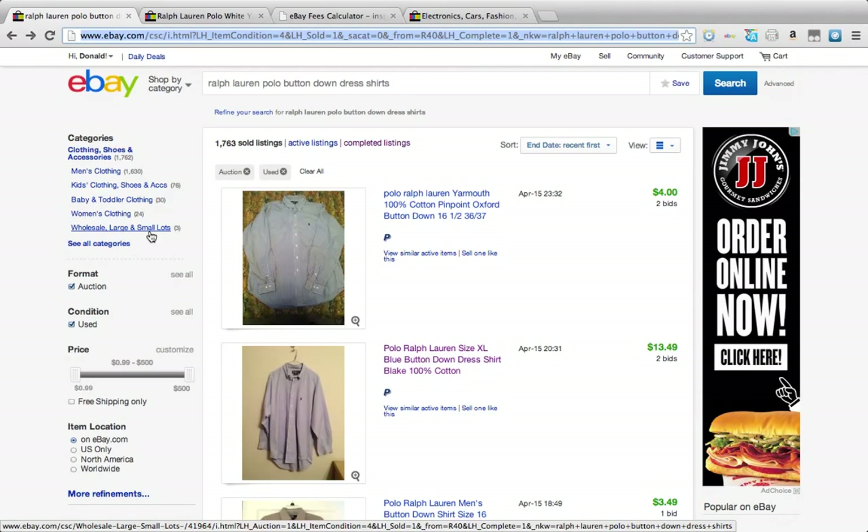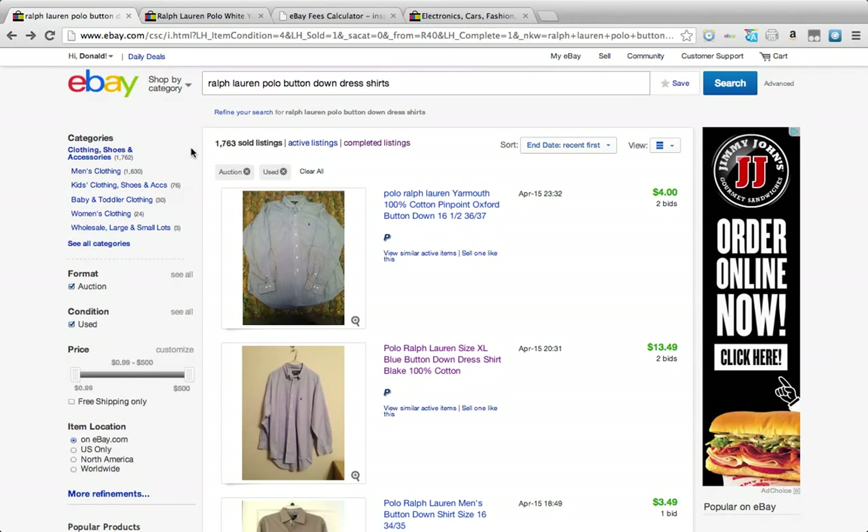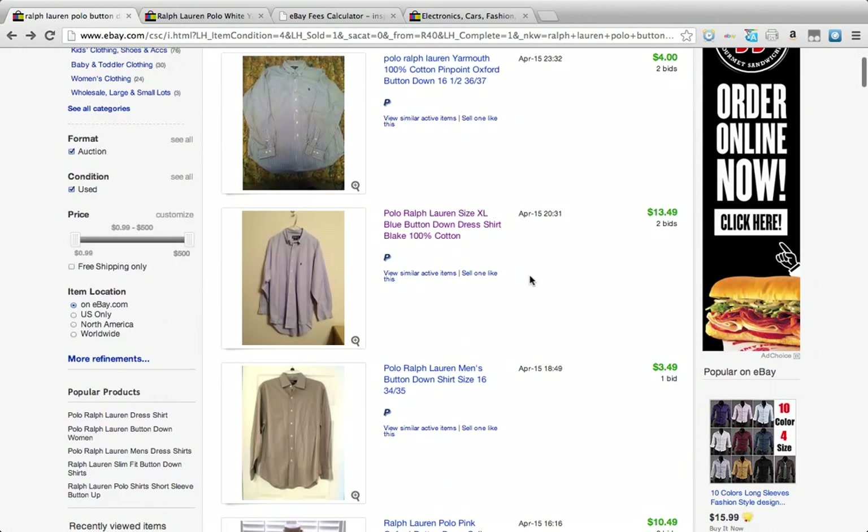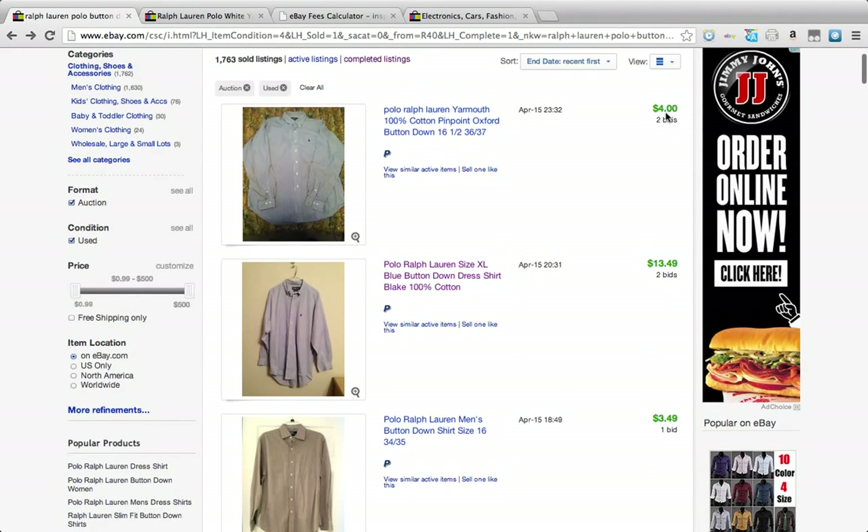The first step is using completed listings to understand how auctions work. I typed in the search bar 'Ralph Lauren polo button down dress shirts' and this is what comes up. I chose to click auction and condition used, because that's what we are going to be setting up today. These are all the recently ended auctions — you see some that go for low.